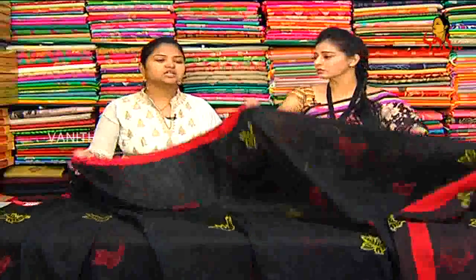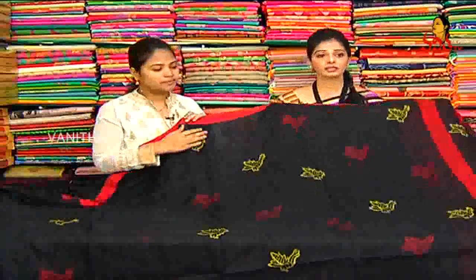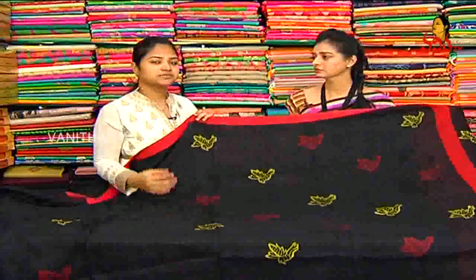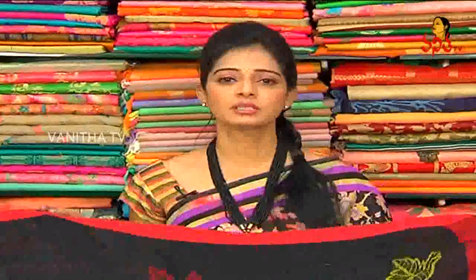The cost is 3,380 rupees. A number of colours and different designs are available. The colours and designs are available at Vignesh Rasilk Studio.